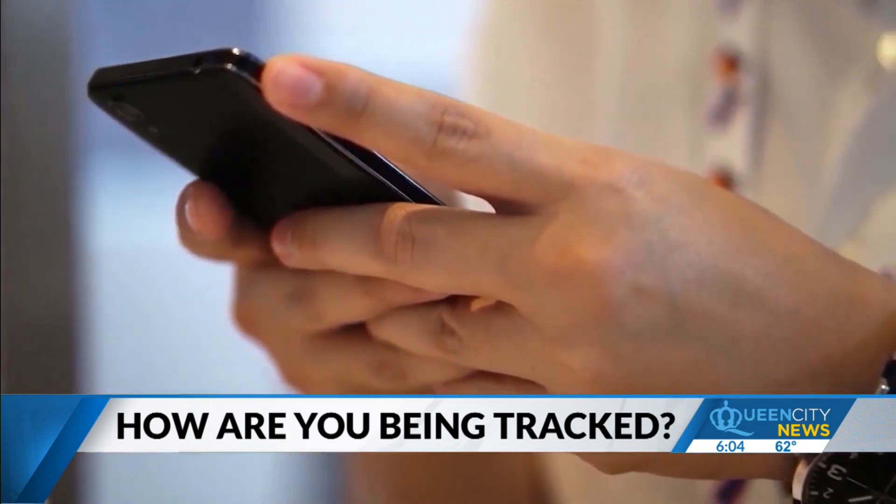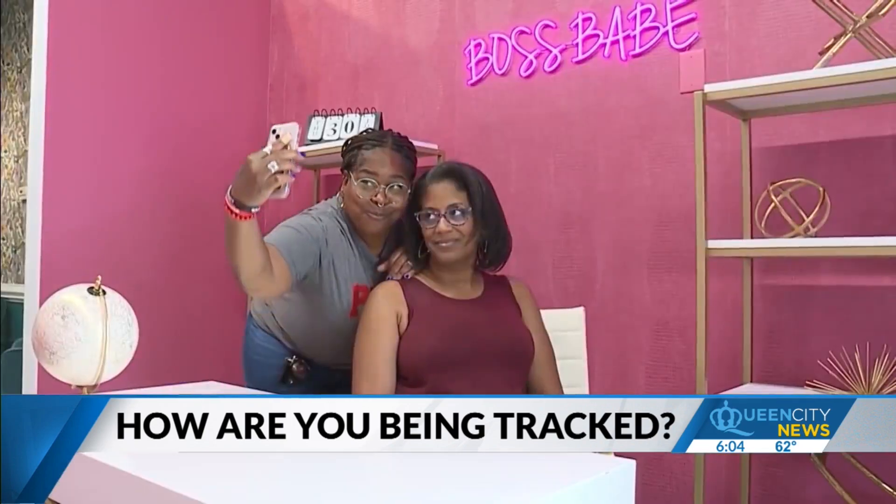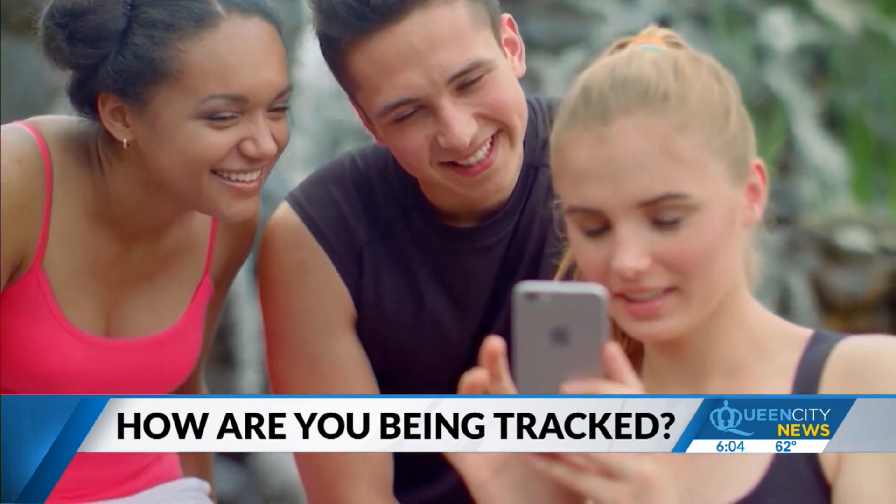Our phones are full of them — apps that make our lives easier, our photos brighter, and keep us connected with friends and family.